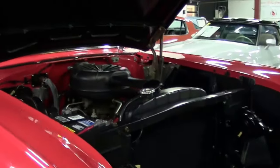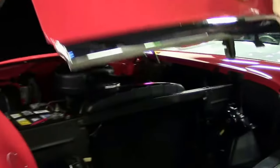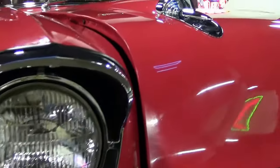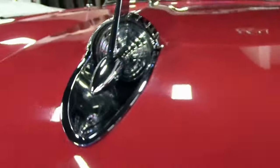As you can see, she's in beautiful shape, ready to take to your local show or favorite spot out on the road. Chrome is in excellent shape, and the paint is brand new.